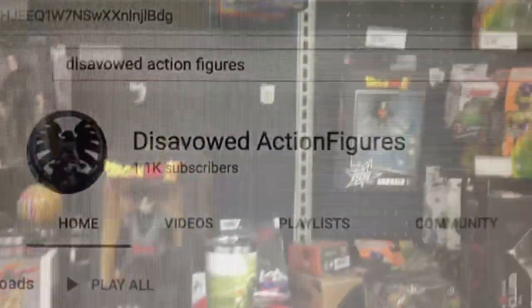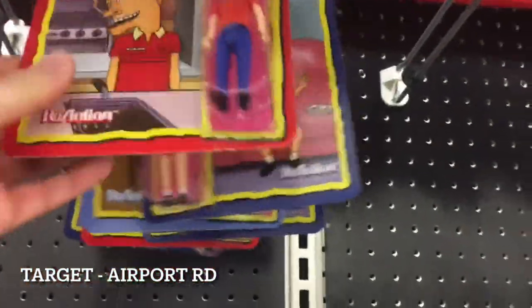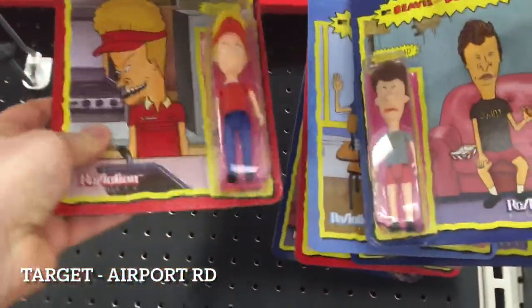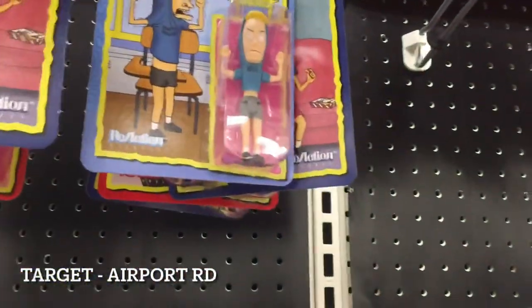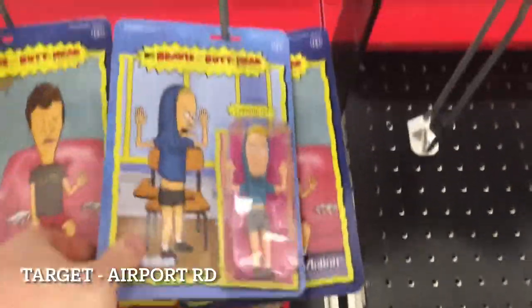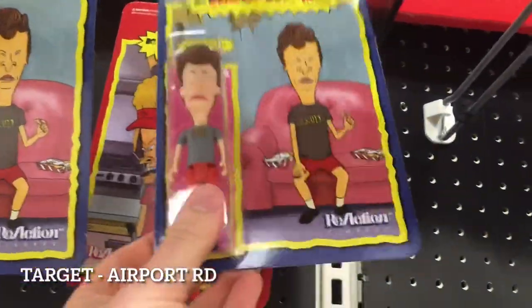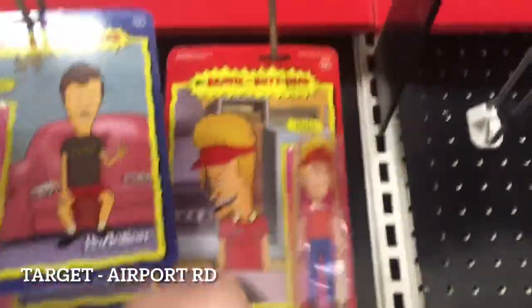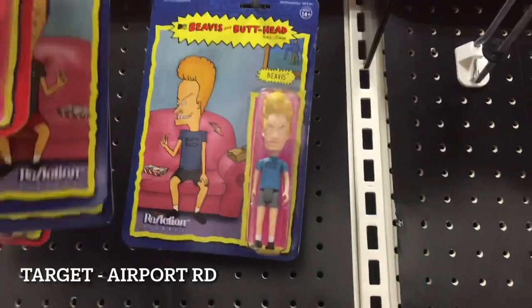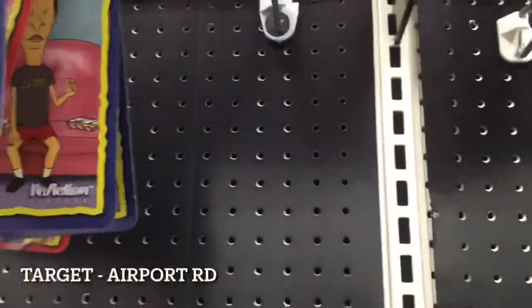I'm at Airport Road and they have the Beavis and Butt-Head ReAction figures. I purchased these at FYE for a crazy amount of money — just the two regular figures. I do want to eventually pick up the rest, especially Cornholio. I think they're $12 or more. It's definitely cool to see these at actual retail because I didn't think they were going to get here.